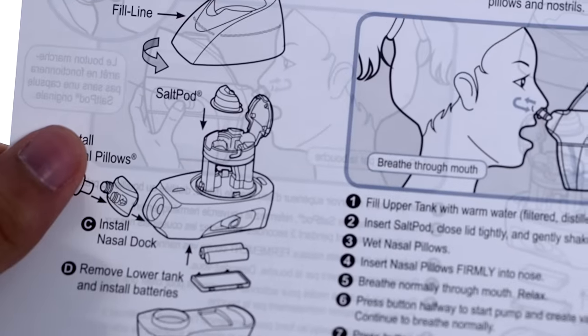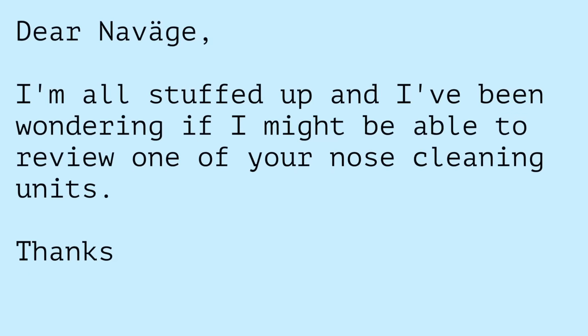I've never used a neti pot or anything quite like it, and I was just obsessed with this product. So I sent an email off to the company to see if I could get a sample, they sent one, and it just showed up in the mail.